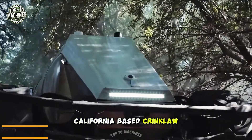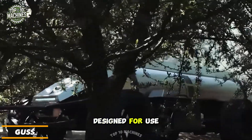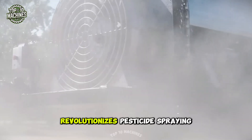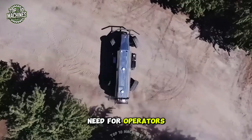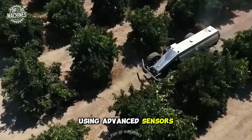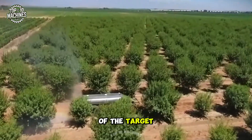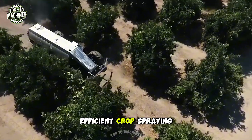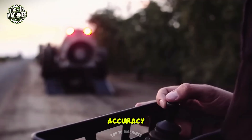California-based Crinklaw Farm Service Incorporated has introduced the world's first fully self-contained sprayer designed for use in gardens. This global unmanned spraying system revolutionizes pesticide spraying operations by eliminating the need for operators. Using advanced sensors and mapping technology, the system creates a detailed map of the target area and autonomously navigates through the field, delivering precise and efficient crop spraying, enhancing both productivity and accuracy.